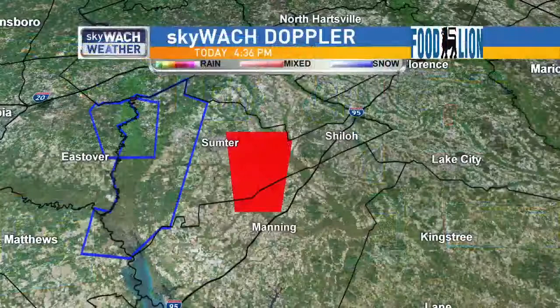Good afternoon, everyone. We break into your programming to bring you some breaking news out of the weather department. We do have a tornado warning which has been issued by the National Weather Service.